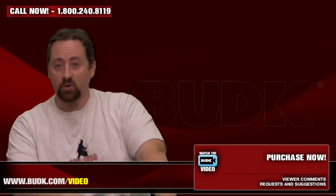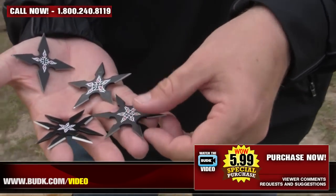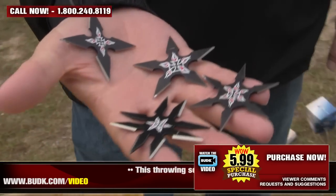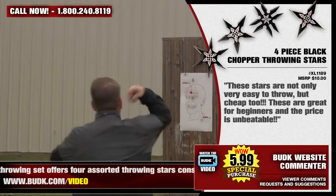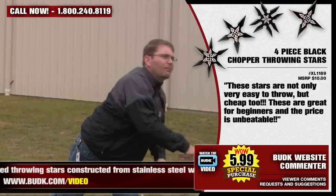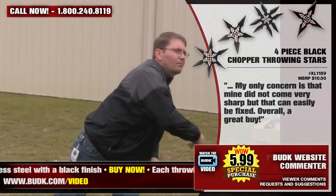And finally for the Ninja Stars, we have the four-piece Black Chopper Throwing Stars, retailing for $10 but on sale at Bud K for $5.99. This throwing set offers four assorted throwing stars constructed from stainless steel with a black finish. Each throwing star measures 2.5 inches in diameter and is accented with a flaming Chopper Iron Cross emblem. This set includes a nylon pouch for easy storage and carry. From the website: these stars are not only very easy to throw, but cheap too. Great for beginners and the price is unbeatable. My only concern is that mine did not come very sharp, but that can be easily fixed. Overall, a great buy.